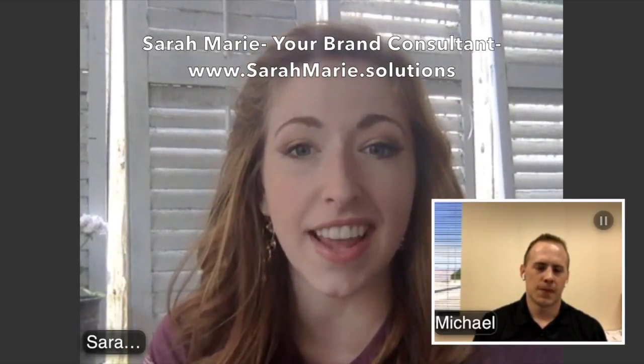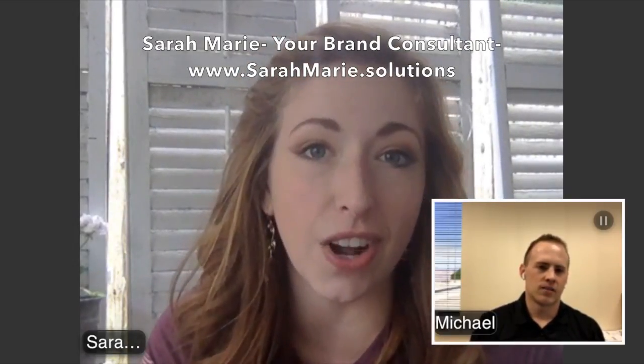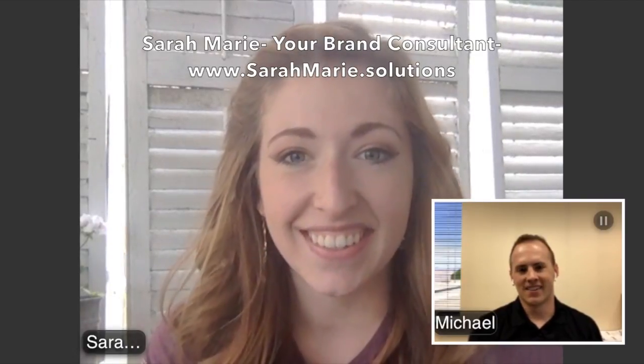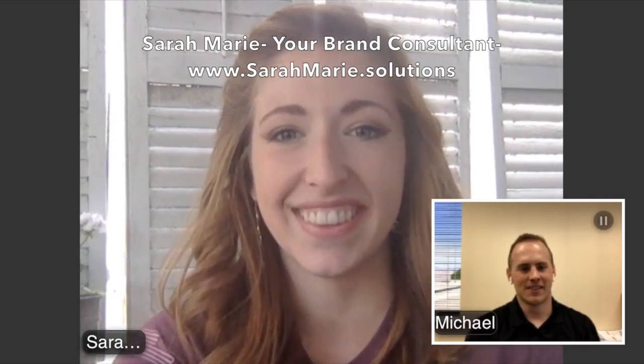That's awesome — thanks so much for sharing that with us. If you guys want to get started on your next journal, notebook, or jotter, just give me a call or check out my website and we can get started. Thanks so much, Michael. Thanks, Sarah. You have a good one. You too.